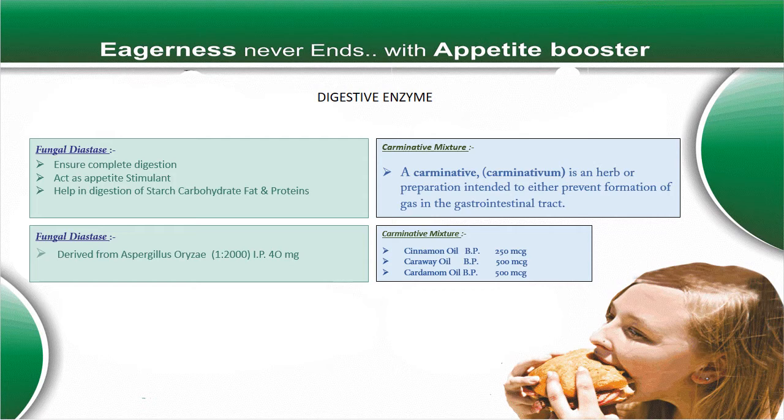Now we discuss about carminative mixture. A carminative is an herb or preparation intended to either prevent formation of gas in the gastrointestinal tract. It is based on three oils: cinnamon oil, caraway oil, and cardamom oil.